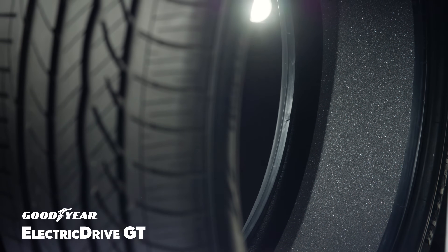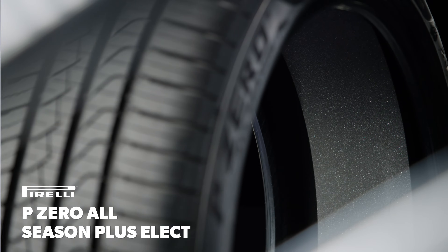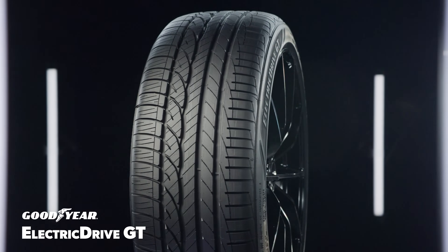Both tires have a layer of sound-absorbing foam adhered to the inner liner to reduce unwanted noise, and they promise acceptable wear and all-season traction as well.